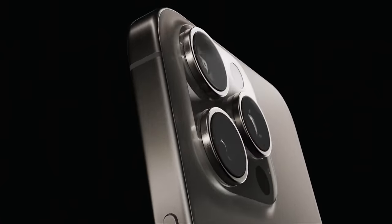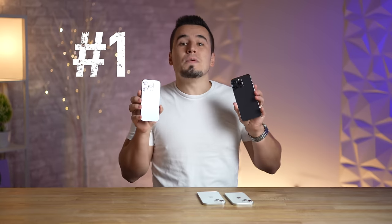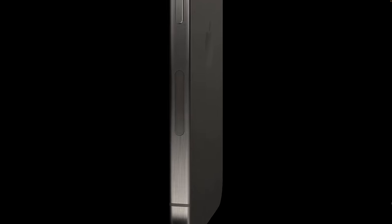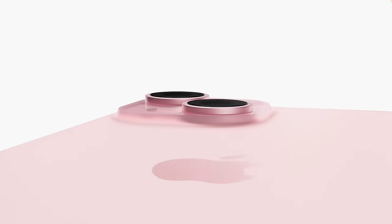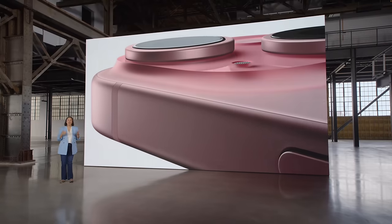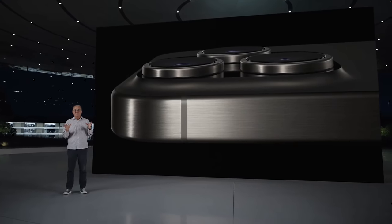I'm going to give you some real practical advice on which one to buy depending on what you really care about. The first mistake to avoid is thinking you need to buy the 15 Pro models to get the awesome new smooth chassis design. All of the 15 models come with the new curved edges that merge the display into the frame, and they now finally have a textured matte finish on the glass, so the regular models won't be fingerprint magnets anymore. These changes alone will make the regular 15 models feel amazing in the hands.